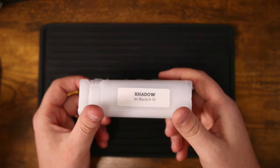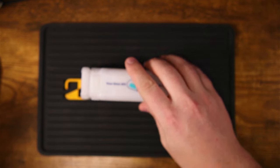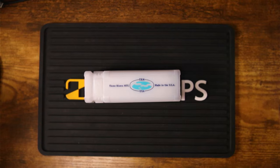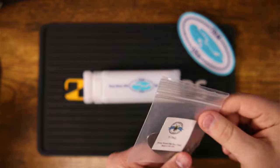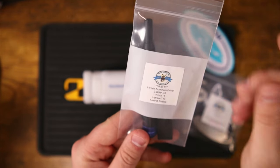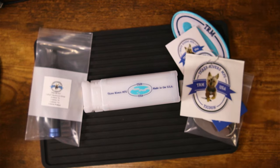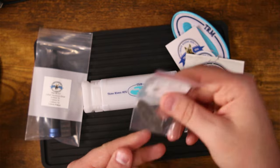If you couldn't tell by the beginning of the video, I am super excited about this one. But this knife is not the only thing that was sent my way — we've also got a patch, a titanium keychain called the Tie Tag, a TRM bit kit with the Weha bits, some stickers, and a titanium river stone.